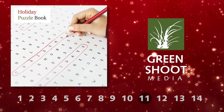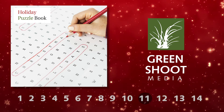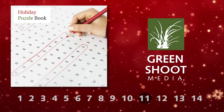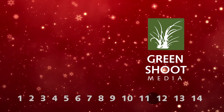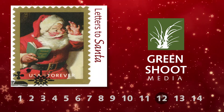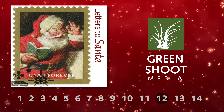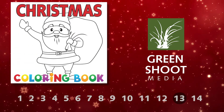Our Holiday Puzzle Book has games to keep the whole family entertained. This is popular every year, but would be especially relevant if social distancing is still going on this holiday season. Letters to Santa has templates for writing letters and cutting out decorations — everything kids need to write a creative letter to Santa Claus.